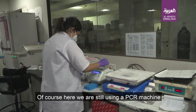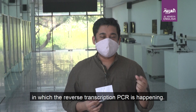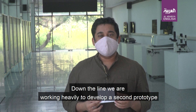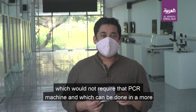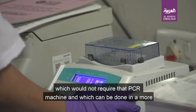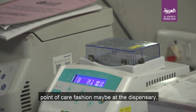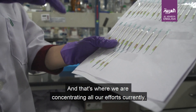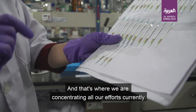Of course, here we are still using a PCR machine in which the reverse transcription PCR is happening. Down the line, we are working heavily to develop a second prototype which would not require that PCR machine — which can be done in a more point-of-care fashion, maybe at the dispensary or even at the home. And that's where we are concentrating all our efforts.